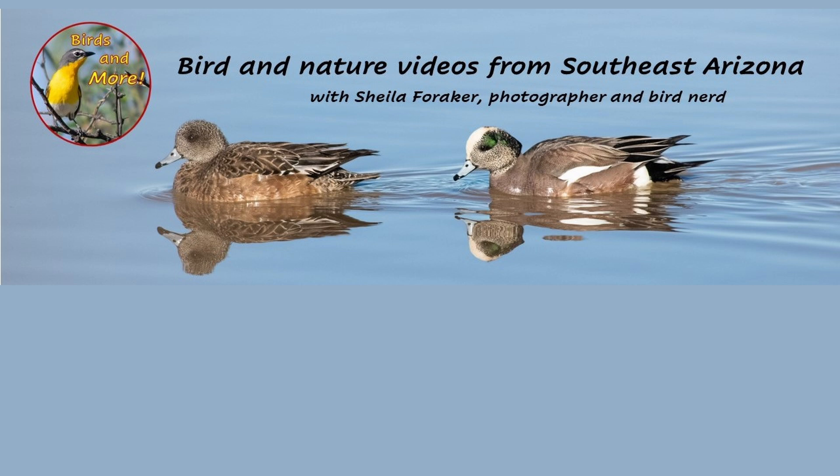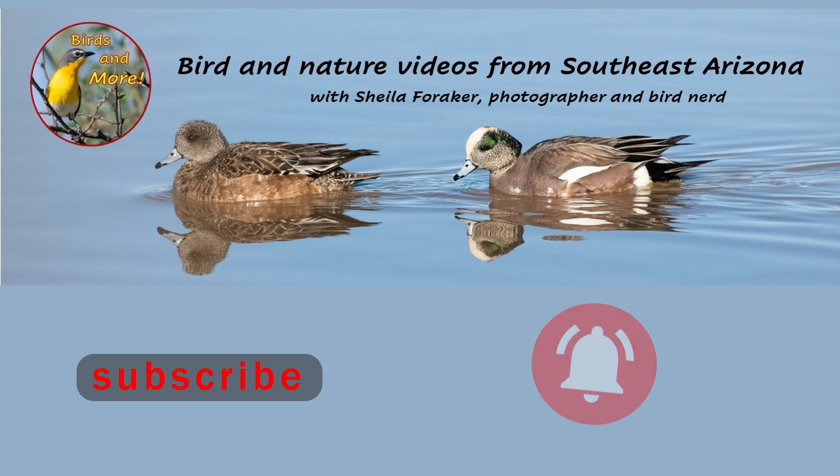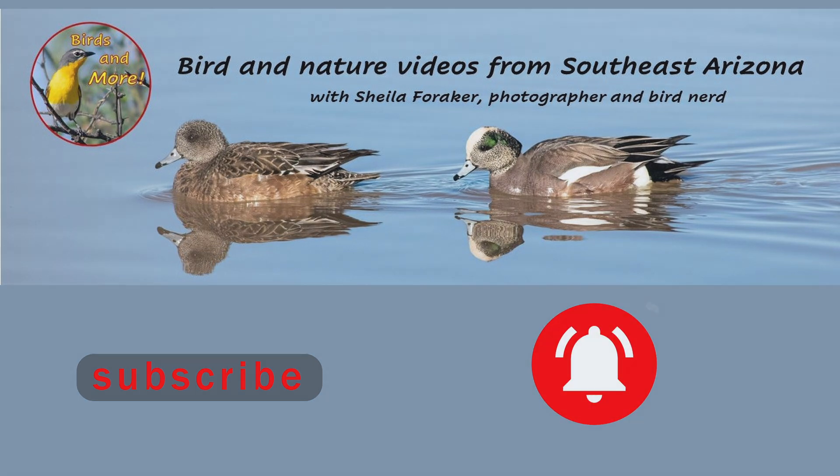That's it for this week. Thanks for watching. Subscribe if you haven't already done so. And to those who have subscribed, thank you. Hit the bell icon so you'll be notified of future videos right here on Birds and More. Bye for now.